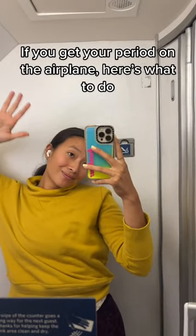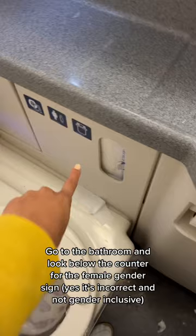If you get your period on the airplane, here's what to do. Go to the bathroom and look below the counter for the female gender sign. Yes, it's incorrect and non-gender inclusive.